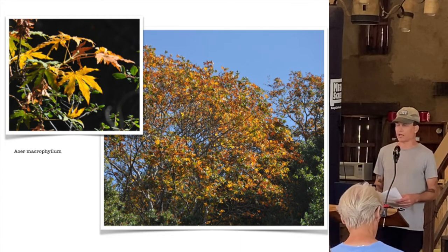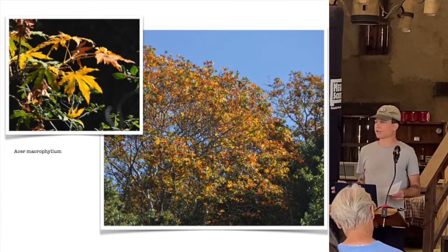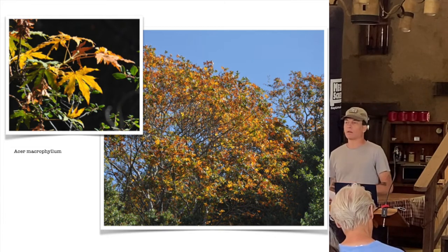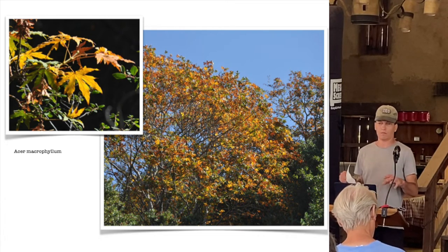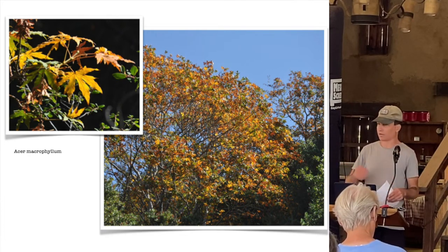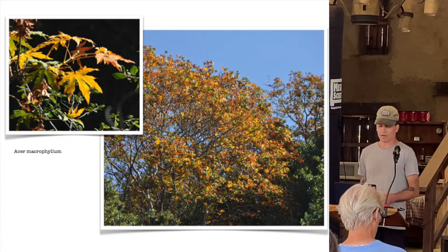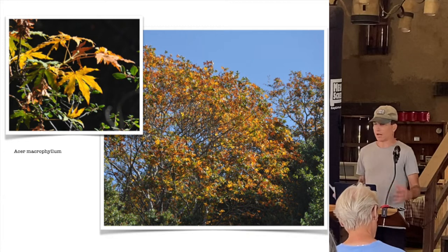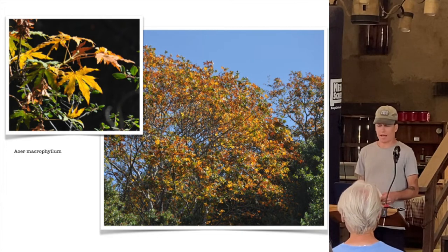Getting into some of our deciduous trees - everybody's familiar with California sycamores, and we've got one right behind us here. They are riparian trees, so initially when you plant them, they do require water - sometimes up to three times a week to get established through summer. As they develop and become more established, that water becomes reduced significantly to where you can basically let them go seasonally. With warm season and riparian plants, you can actually water them through summer without worrying about pathogens.